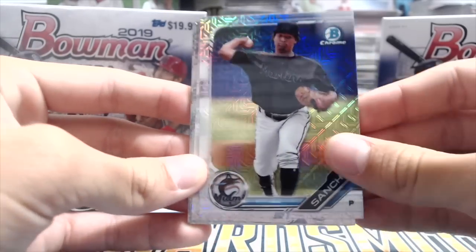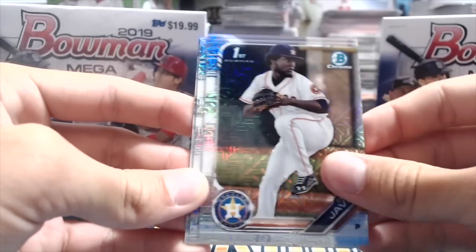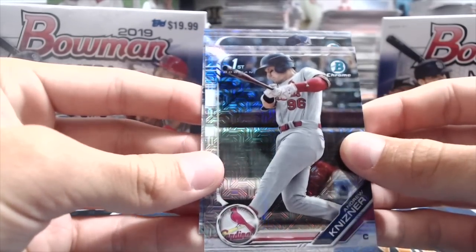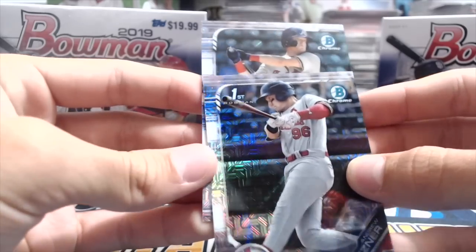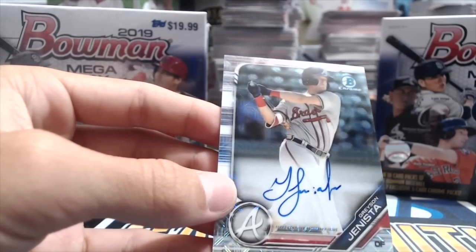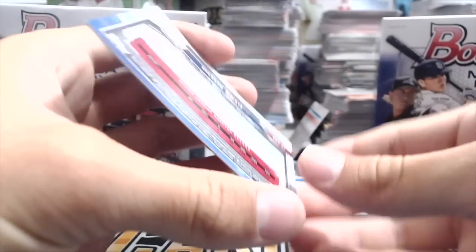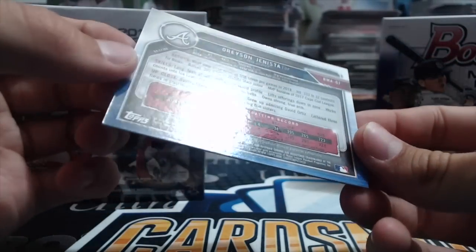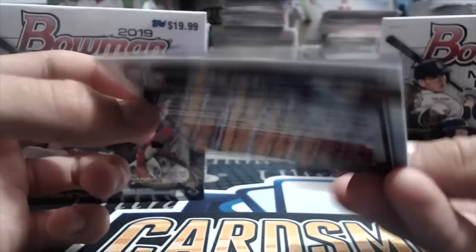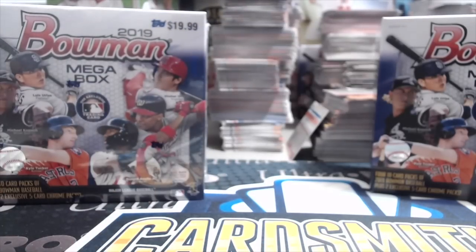Sixto Sanchez. Christian Pache — that's not a terrible one. Christian Javier. Andrew Kistner. Grayson Janista — wow, I don't know who that is. But it's a batter. It's an on-card auto. Beautiful card, not numbered. On-card auto of Grayson Janista. Interesting. Well, that's not too bad of a Mega Box right there. I'll take it. Yeah, pretty good one.